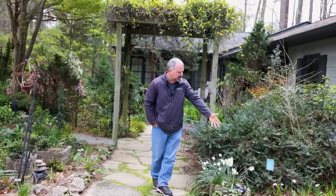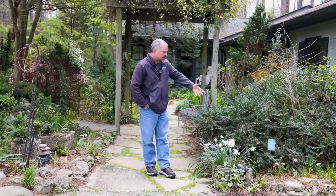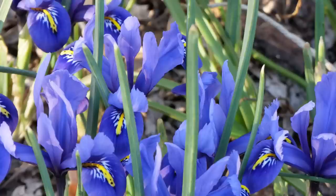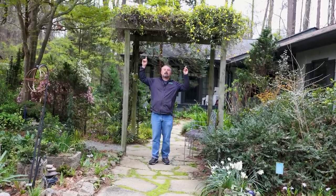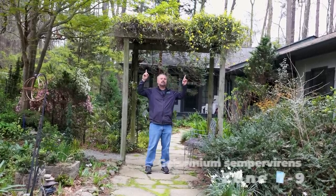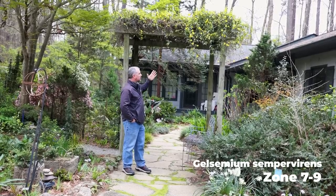There are some irises coming up along here that are in bloom — lots of early irises with a little lavender color. There are other perennials that will pop up in there too. Then this pergola was built, and this Carolina jessamine is on top of it — a native vine with fragrant flowers, obviously in bloom now here in the middle of March.